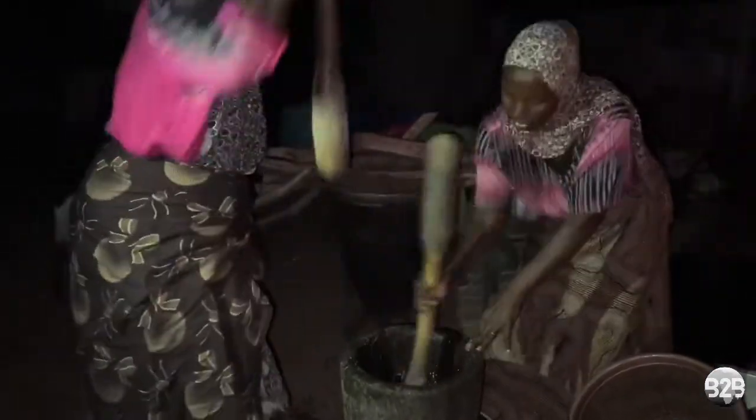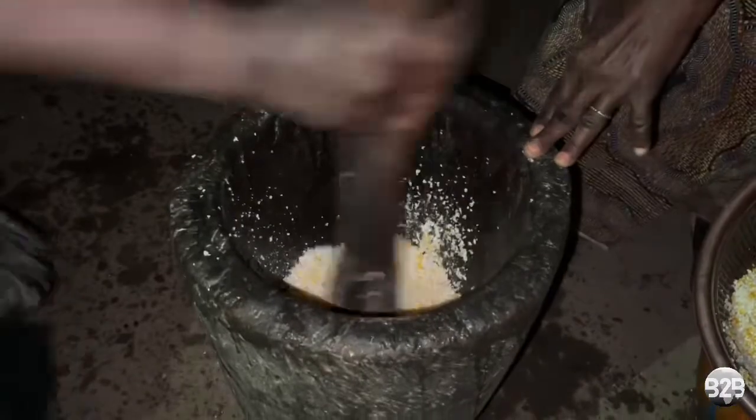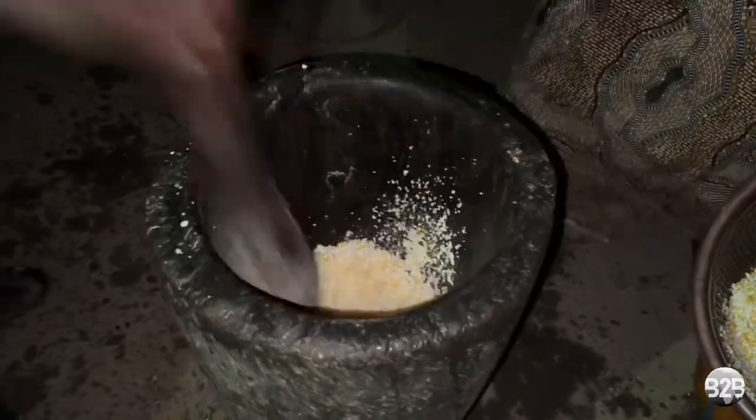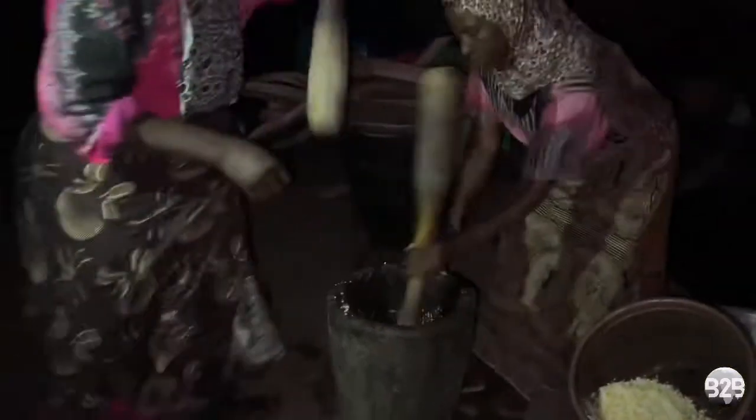She explained to me that two different corn textures are used to make bita. The first one uses coarsely milled corn grains. The other uses finely milled corn grains. Here, she is preparing the coarse grains by lightly pounding the grains in the mortar.